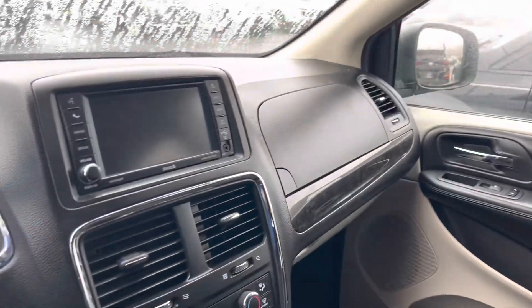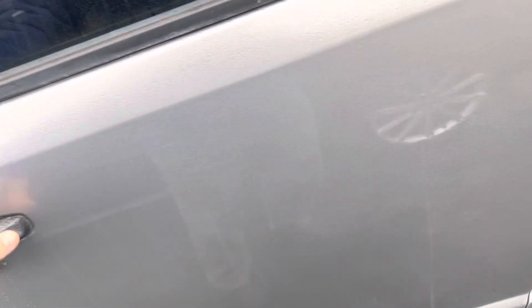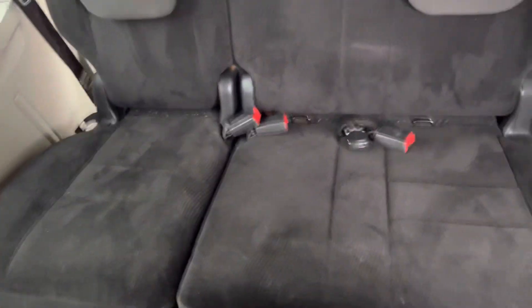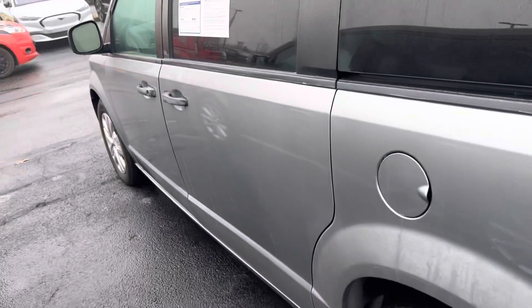Lots of storage in this one. Nice space over here to get in and out so you don't have to move anything. Seating for three in the back, a little storage in back there, and two up here.